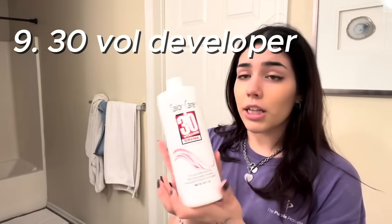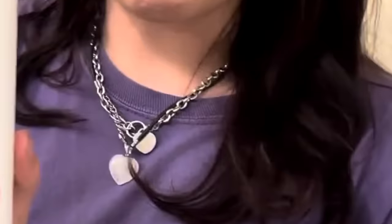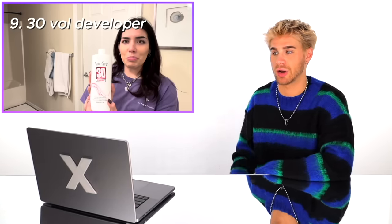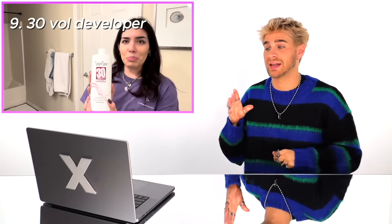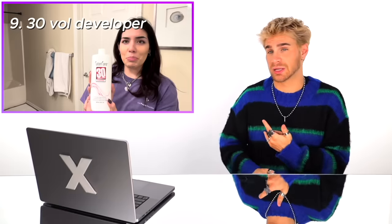She got the Wella Color Charm powder lightener — great choice, it works great, it's very strong and gets the job done. 30-volume developer — okay, 30 volume is definitely what she's going to need if she wants to be blonde. Is her hair probably too compromised to use 30? Possibly. Is her hair probably going to fall off from using 30? Possibly. But if she wants to be blonde, sometimes things are not possible. I would have to do a test strand to see what developer works best.